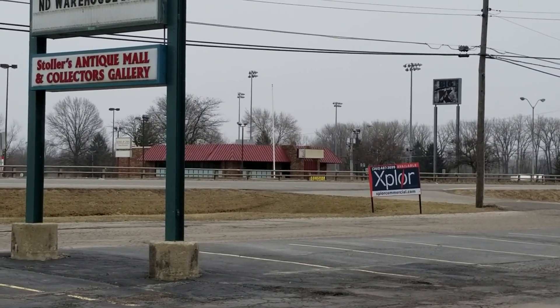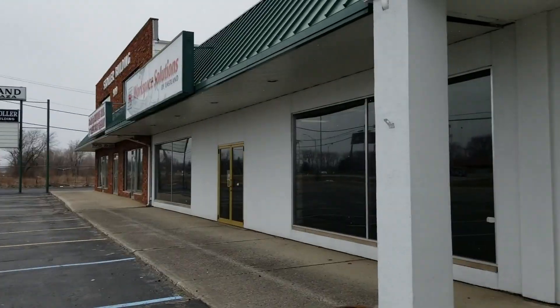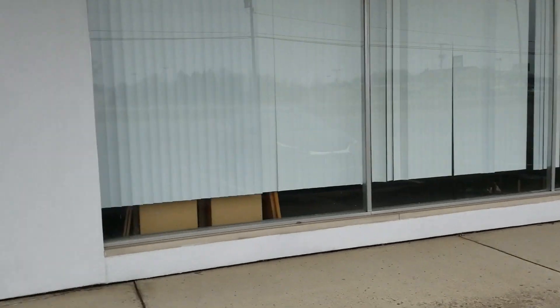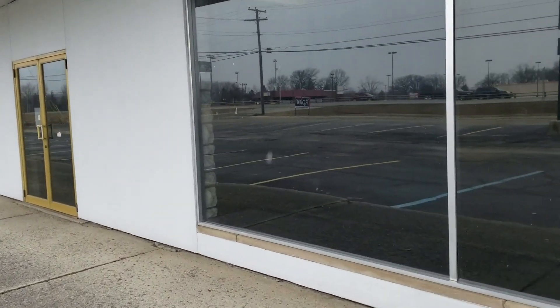We're right across the street from the Kmart and the House of Chen restaurant that I just recently did. There's like a restaurant supply store right there — there's a lot of stuff in there and they might still be open, but I'm not sure. Everything else seems to be closed.